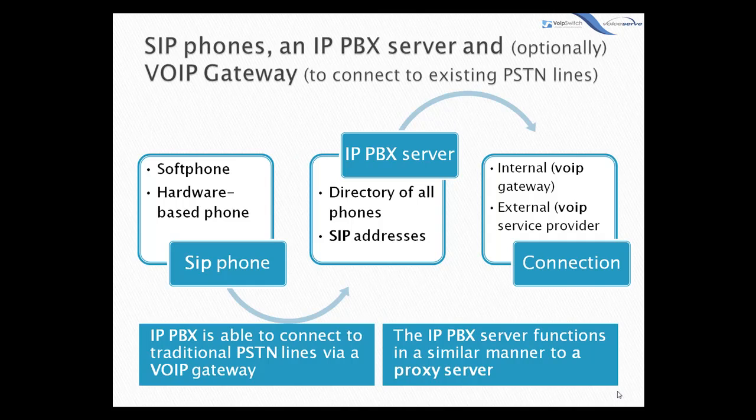The SIP clients, being either soft phones or hardware-based phones, register with the IPPBX server, and when they wish to make a call, they ask the PBX to establish the connection. The IPPBX has a directory of all phone users and their corresponding SIP address, and thus is able to connect an internal call or route an external call via either a VoIP gateway or a VoIP service provider.